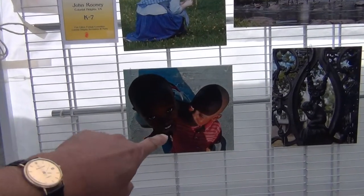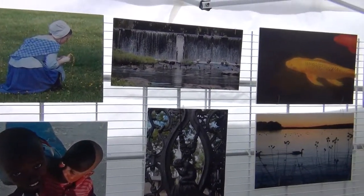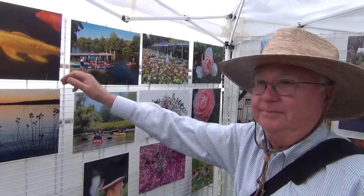You won an award for this one here, right? Yeah, that's from the Petersburg Regional. I love that one. That's from the Bahamas — that'll be hanging on my wall one day. Koi from Maymont Park, yeah.